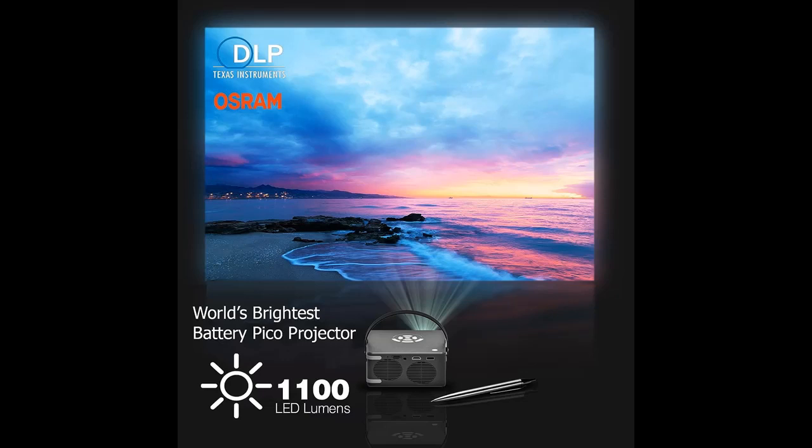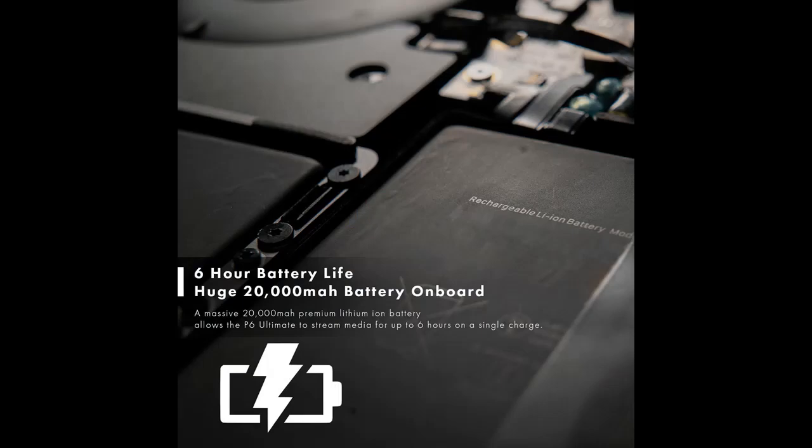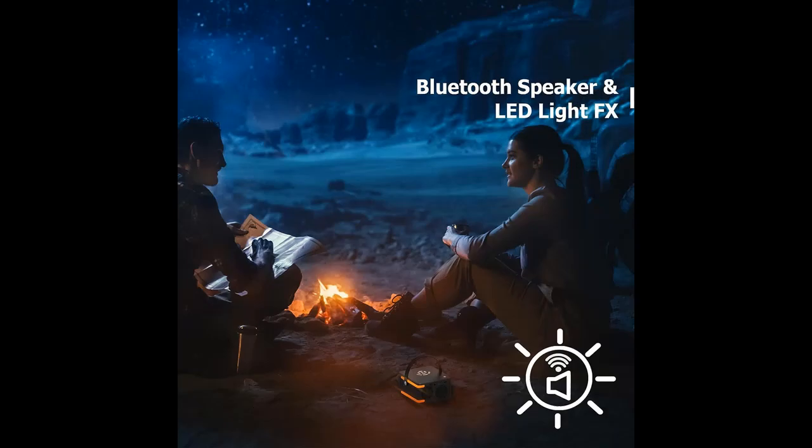Next, we introduce some reasons why you should choose. World's brightest — with DLP technology, the P6 Ultimate is the world's brightest battery-powered mini projector, at 6x the brightness of LCD projectors and 10x higher optical efficiency. 200-inch images are possible, with 3 power modes to choose from.